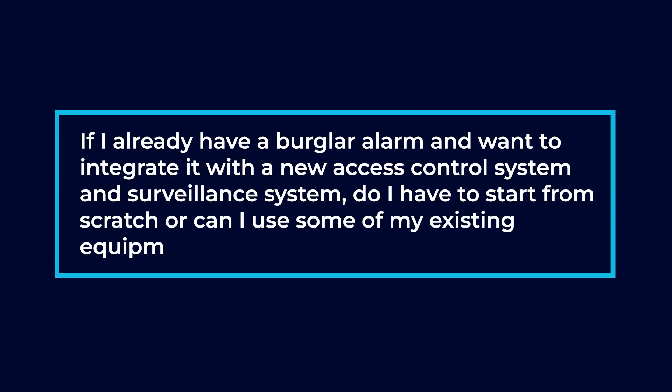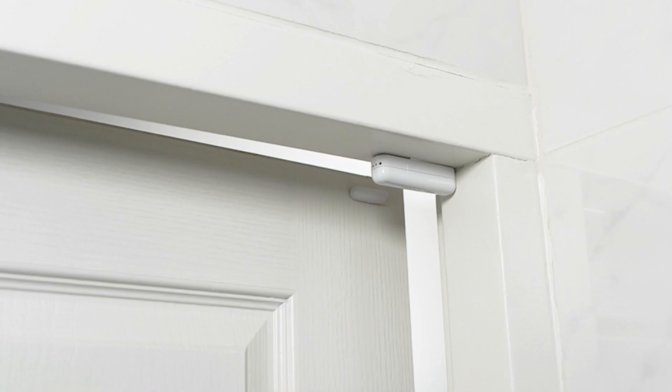If you have an existing alarm system, especially a hardwired alarm system, we can keep all of your devices that are out in the field — meaning motion detectors, door contacts, glass breaks. What we can do is replace the head-end panel that incorporates it into the new software.